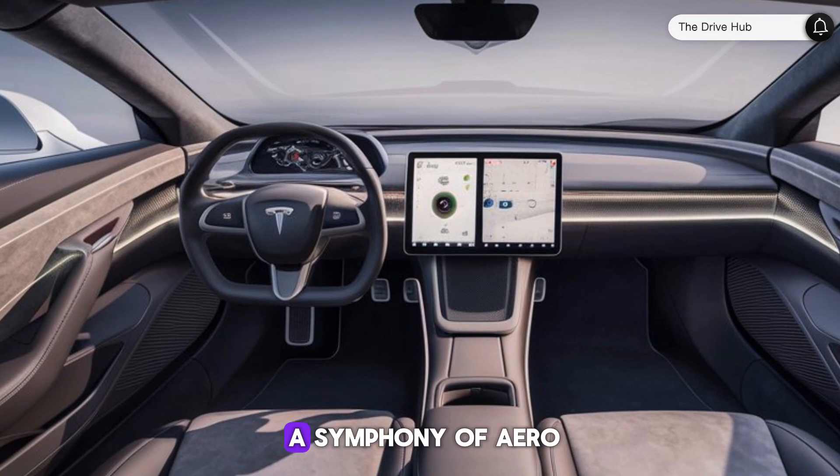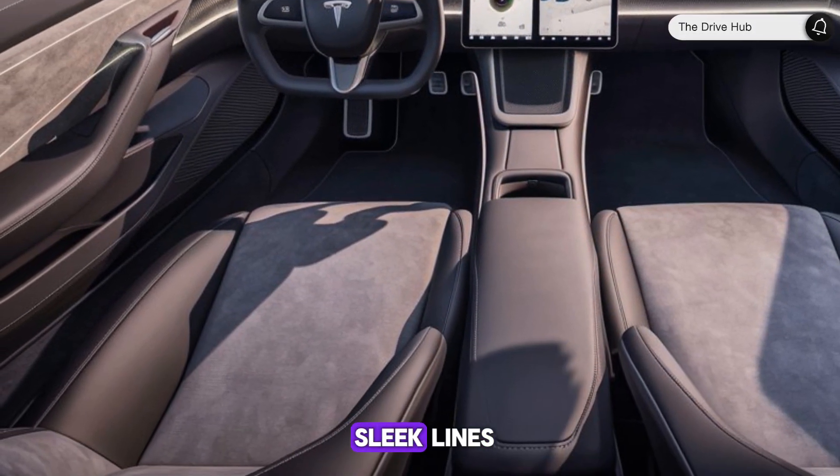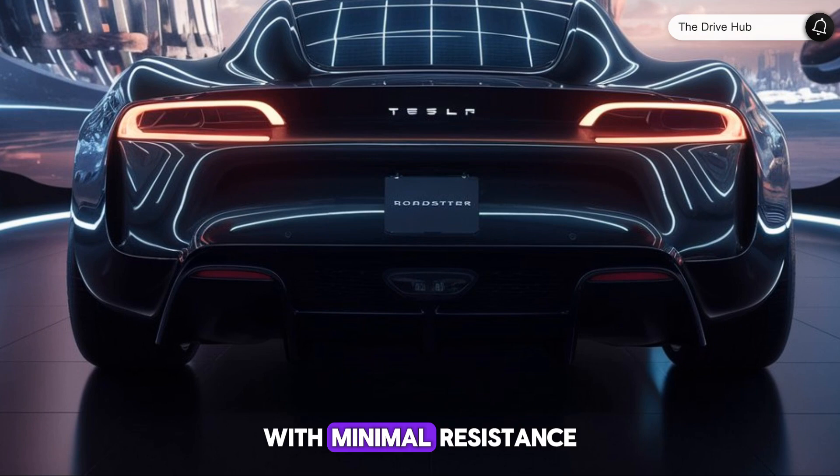The Roadster's design is a symphony of aerodynamics and aesthetics. Its sleek lines and aggressive stance are not just for show — they're meticulously crafted to slice through the air with minimal resistance.